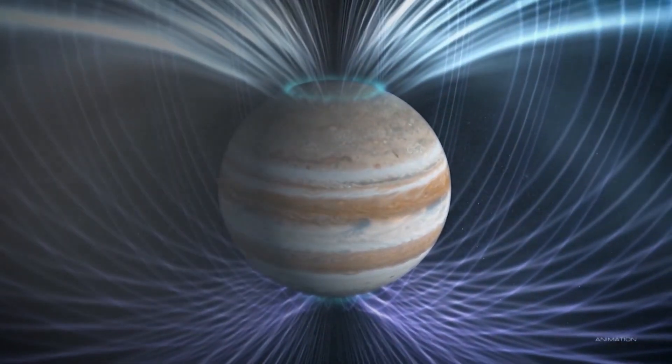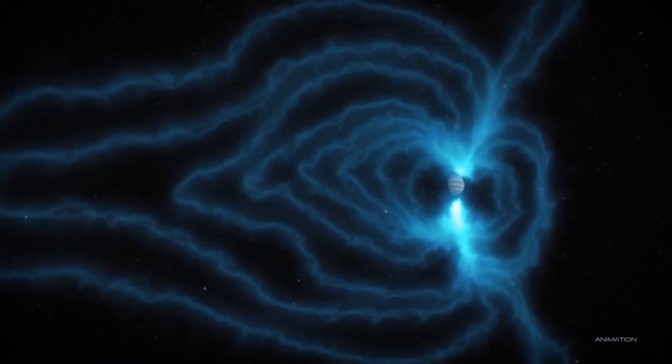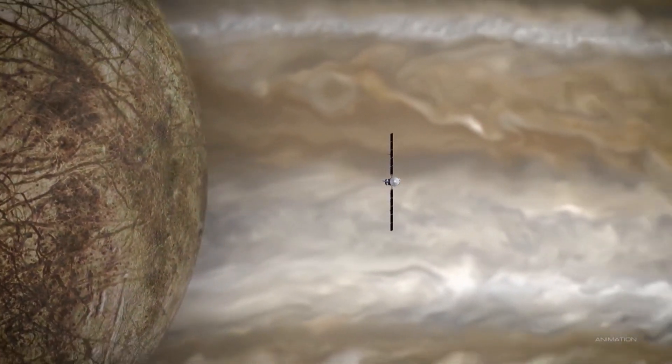But don't expect that data tomorrow. The journey between Earth and Europa spans about 1.8 billion miles. It's going to be another 10 years because Jupiter's so far away until we have all the science in the bag.